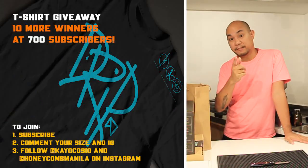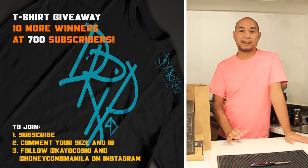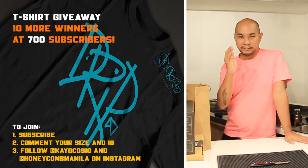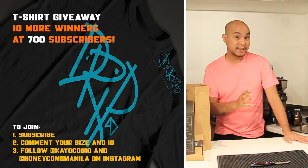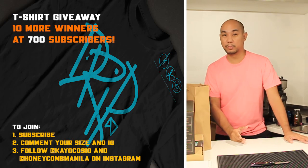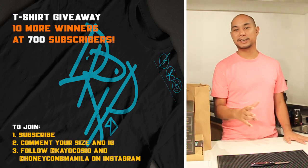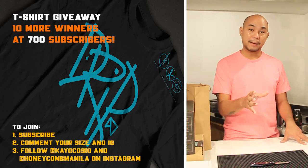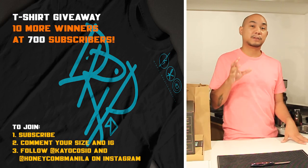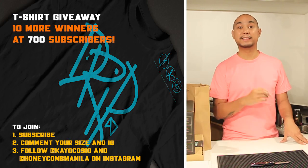If you would like something sent to you, we are currently doing a giveaway. We've done our 500 subscriber giveaway, we've done our 600 subscriber giveaway, and we're gonna do a 700 subscriber giveaway as well. To join, all you have to do is follow on Instagram, subscribe to our page, and comment with your size and your Instagram username so that we can DM you.